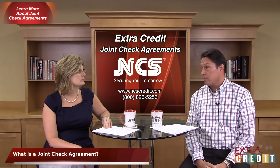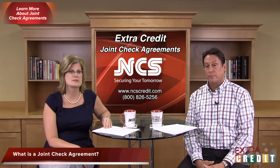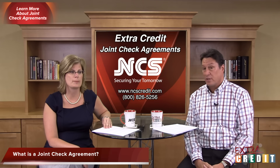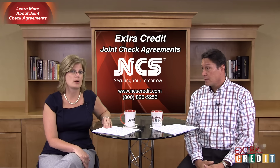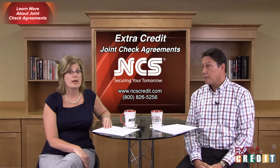What exactly is a joint check agreement? A joint check agreement is an agreement between at least three parties, allowing one party to make payment through a check issued to two or more payees. These types of agreements require the consent of multiple parties — the owner, the GC, the subcontractor, and of course yourself.